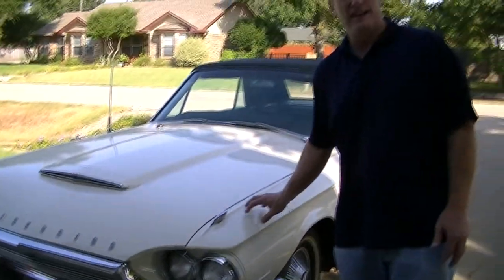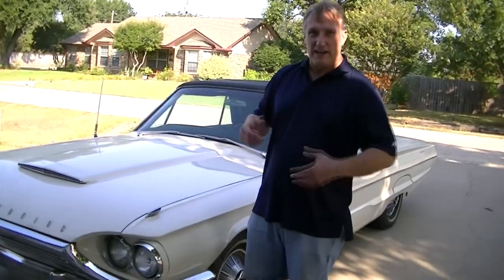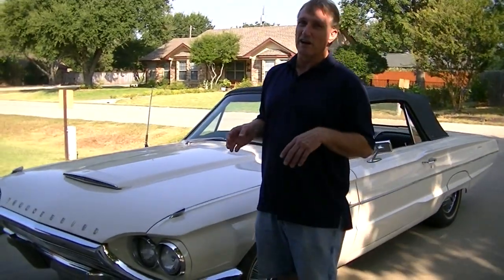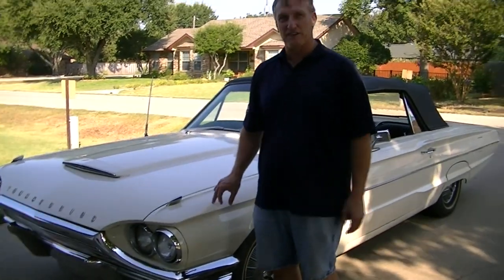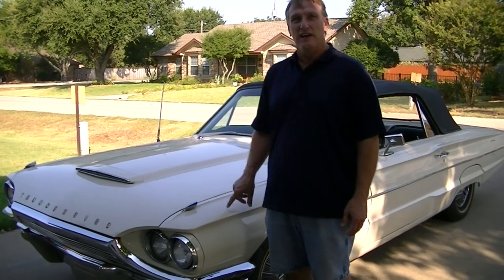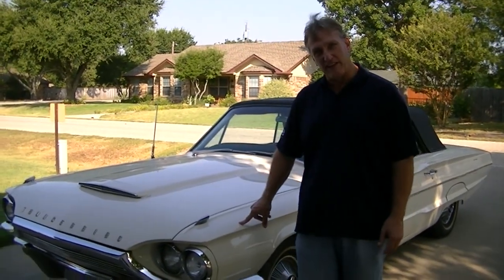This car is intended to be just a driver-type car, so you don't have to have everything perfect. If you're going to restore a car to show and make it a big dollar car, you're going to want to start with a car that's not as nice as this one — one that you're going to spend less money on since you're going to replace everything on it anyway.